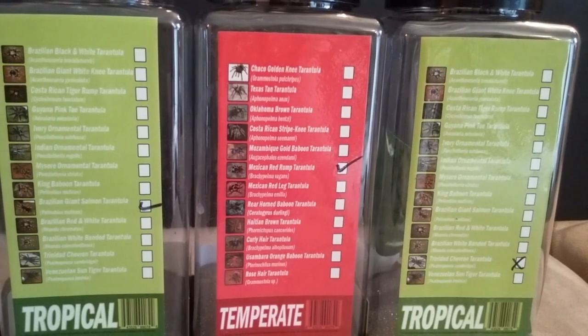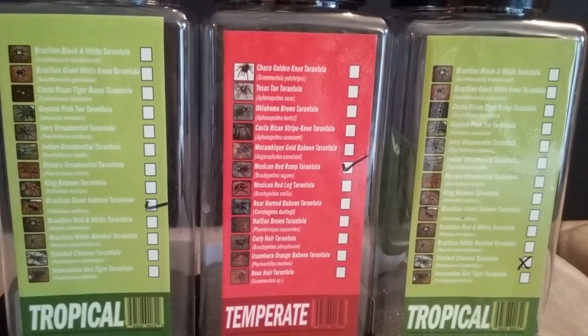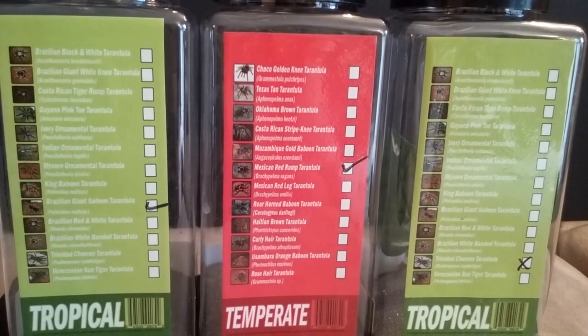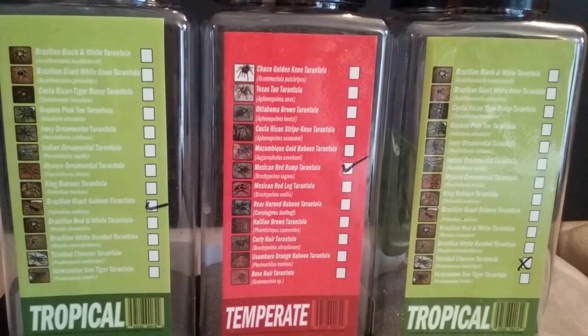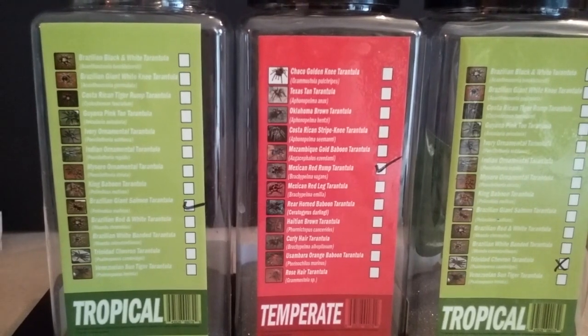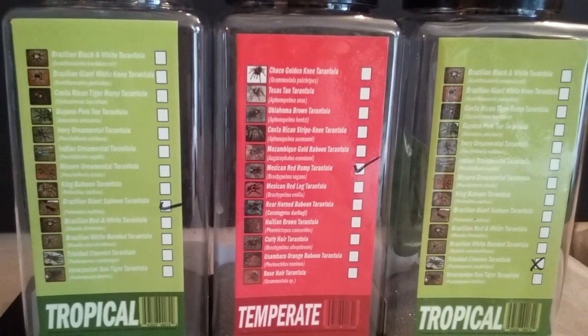Some of these are arboreals — for example, Avicularia avicularia — they like to live in trees and prefer taller containers. Some are terrestrial, living on the ground, and some are subterranean species that live underground. Try to find that out so you can house your spider adequately. Also note that some are old world spiders and some are new world spiders. Pretty much all new world species throw urticating hairs, which can be very irritating and dangerous if they get in your eyes. Also note that species have very different growth rates — King Baboon grows very slowly, while Acanthoscurria geniculata grows very fast.